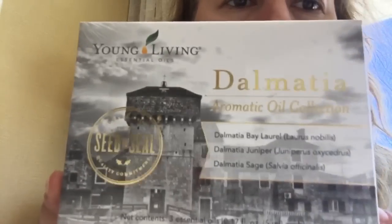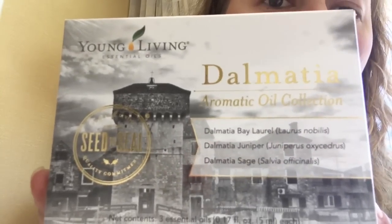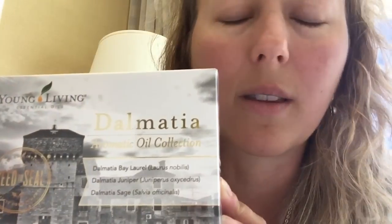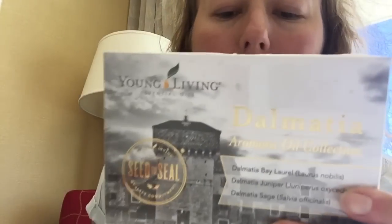I'm not opening these because I already bought them — don't tell my husband! These are oils from Croatia. We do have bay laurel, juniper, and sage, but they smell different than these. These are $75 for three oils, which seems like a lot, but the Young Living Foundation gives $10 back every time you buy this to the orphanage they're supporting in Croatia. The foundation gives so much back. The sage is so sweet — unlike any sage I've ever smelled. It's neat that it's regional; different minerals in the air and soil make a difference, and Young Living knows that.